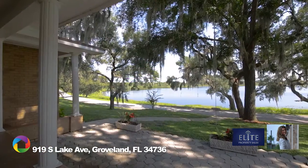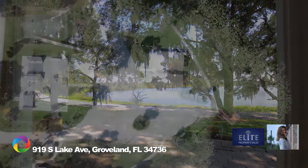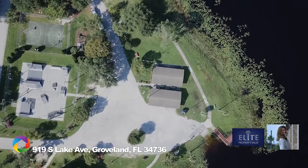This home is within walking distance to the Lake David Park, which provides residents boat ramp access, playground, skate park, and more.